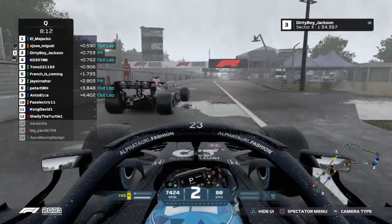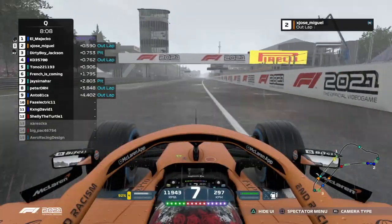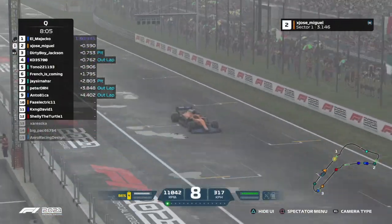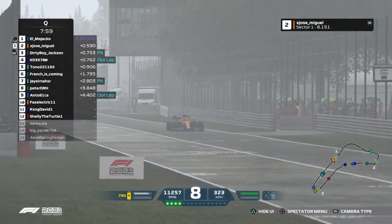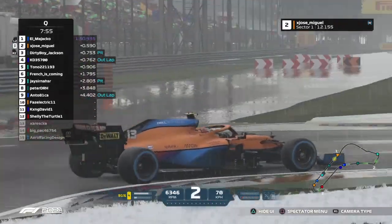Oh, that's going to be close there. Nearly a bit of a conundrum, but no harm, no foul. Jose Miguel on his timed lap now — we'll have to see what he can do. Maybe close that gap to El Majaco, maybe overtake him. He threw down a really solid lap on his first attempt as he heads into Rattifilo corner.